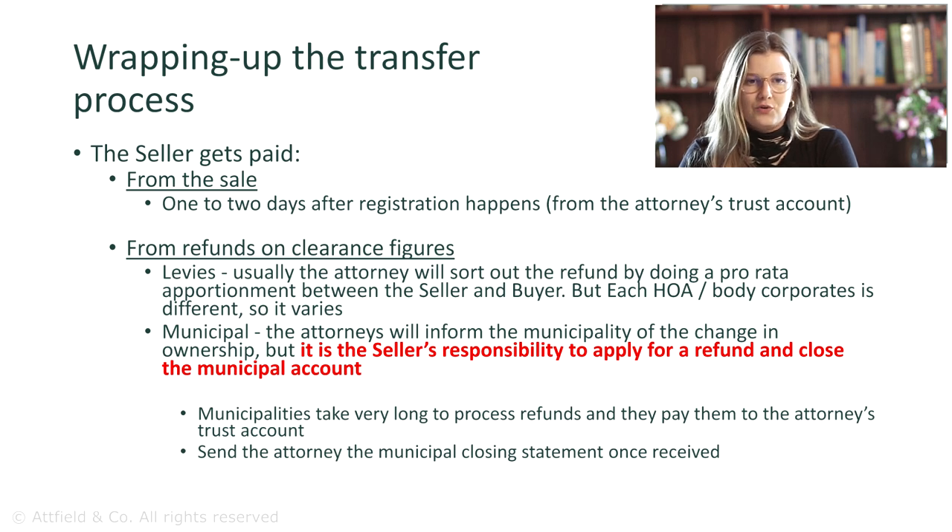At this point, you should also close your municipal account with the municipality and apply for a refund of that portion of the clearance figures you paid, which covers the rates and taxes past the date of registration. These refunds are paid into the attorney's trust account, but often take very long to be processed. It is the seller's responsibility to apply for and follow up on the refund with the municipality, so do not expect this refund to happen automatically.